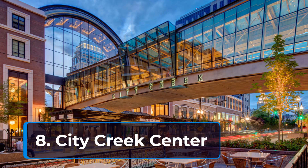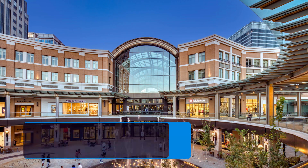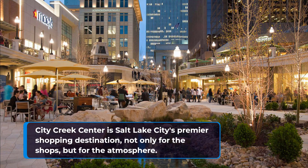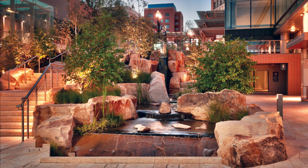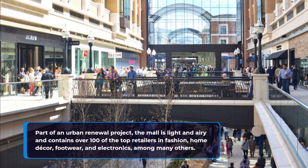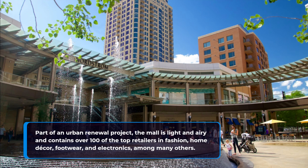8. City Creek Center. City Creek Center is Salt Lake City's premier shopping destination, not only for the shops, but for the atmosphere. Part of an urban renewal project, the mall is light and airy and contains over 100 of the top retailers in fashion, home decor, footwear, and electronics, among many others.